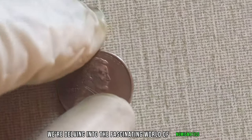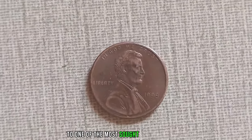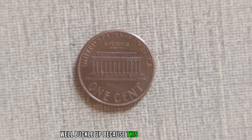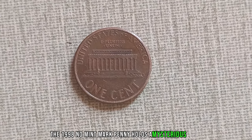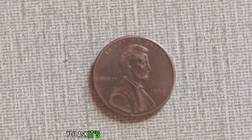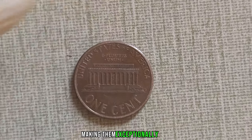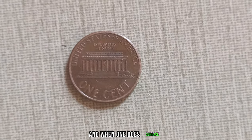We're delving into the fascinating world of numismatics, where a tiny piece of copper can hold unimaginable value. Let me introduce you to one of the most sought-after treasures in the world of coin collecting: the 1998 D-Mint Mark Lincoln penny. Unlike the typical Lincoln pennies you find in your pocket change, the 1998 D-Mint Mark penny holds a mysterious allure — minted without the customary D or S mark, this penny is a rare anomaly that has sent shockwaves through the numismatic community. What makes this penny so valuable? It's all about scarcity and demand. With no mint mark, it's believed that only a handful of these pennies were ever struck, making them exceptionally rare. Over the years, collectors and enthusiasts have scoured the globe in search of this elusive treasure. And when one does surface, the bidding wars begin — auction houses are ablaze with excitement as collectors vie for the chance to own this piece of history.